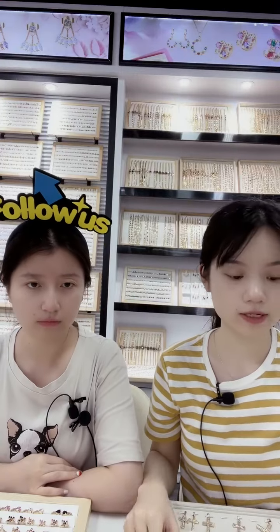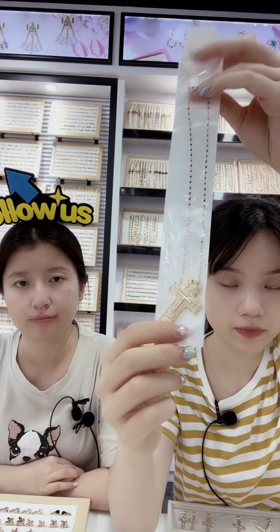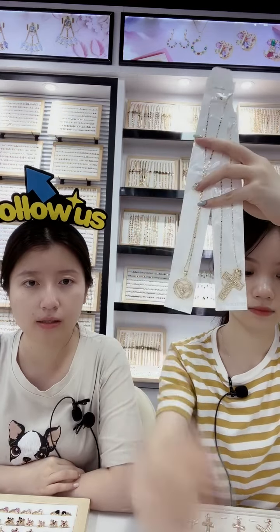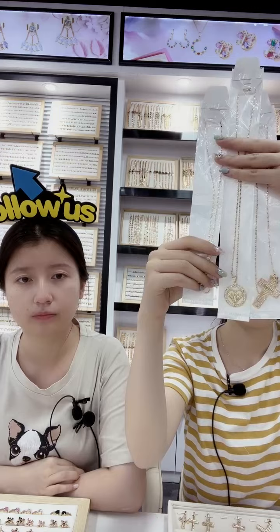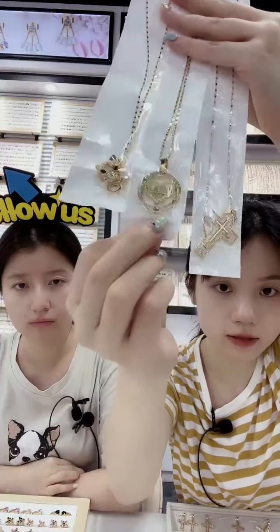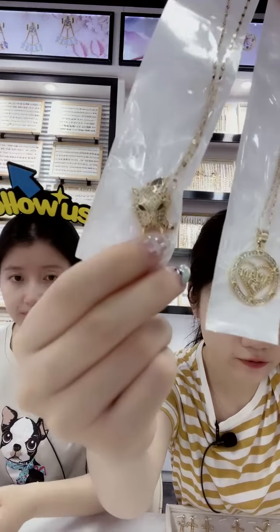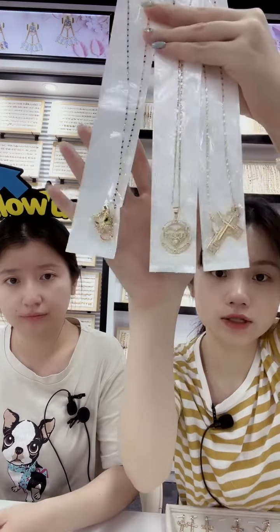You can see we are wholesalers — so this is how we pack our jewelry. One necklace comes in one plastic bag, so you can sell it very easily and conveniently — you can sell directly without needing to pack again yourself. The weight is very light, so it won't cost too much for shipping. Here are different designs: one is the cross, the second is the mother design with 'MOM' in the middle and a big heart, and this one is the animal design — very cool and full of zircon stones. The chain length is about 60 cm, suitable for everyone.